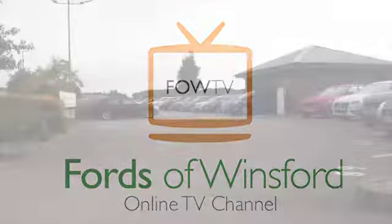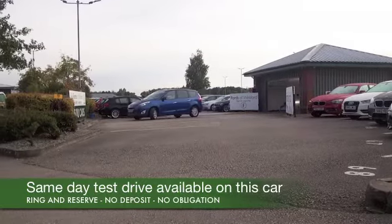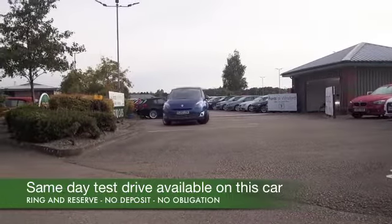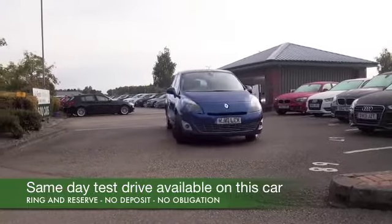Here we have a Grand Scenic, a seven seat family friendly motor in a very smart shade of blue, and this has all the right ingredients including satellite navigation. So I think we're on a winner.